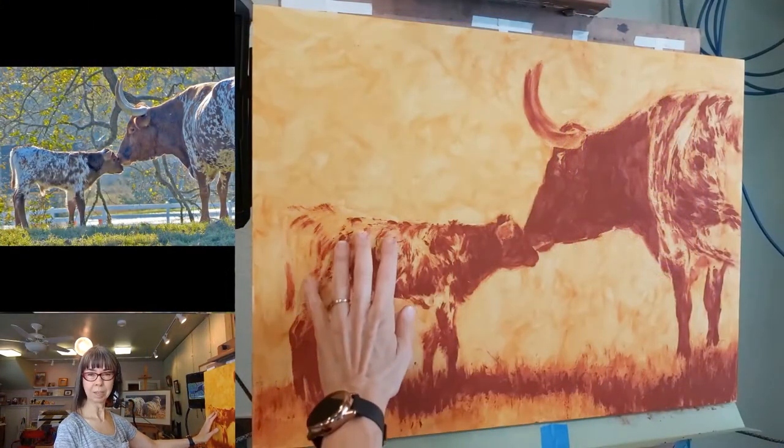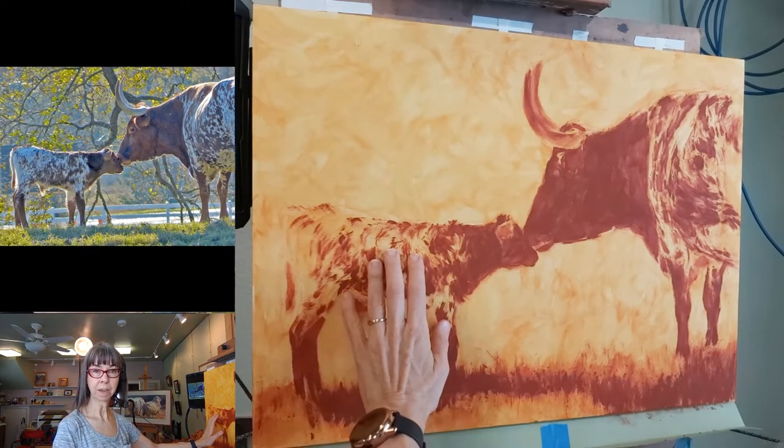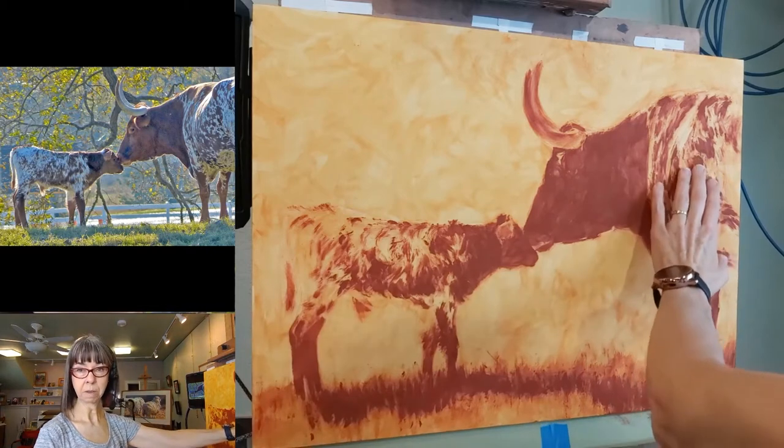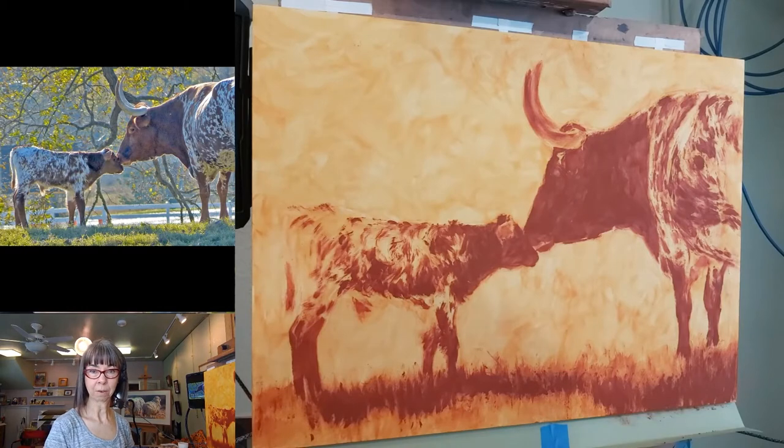I still have a little bit more to do — the white shadowed areas of the calf and the cow need to be darkened a bit. And I also need to figure out what to do about the background.